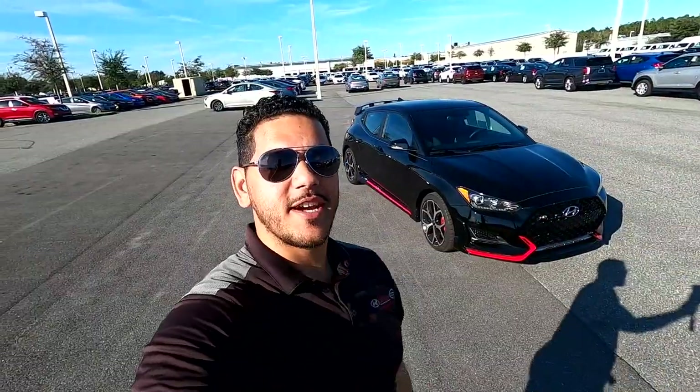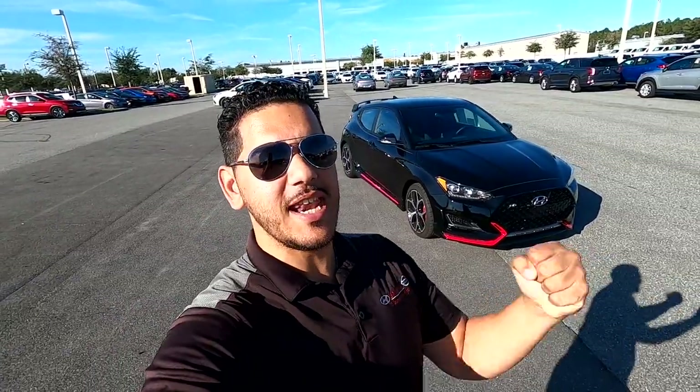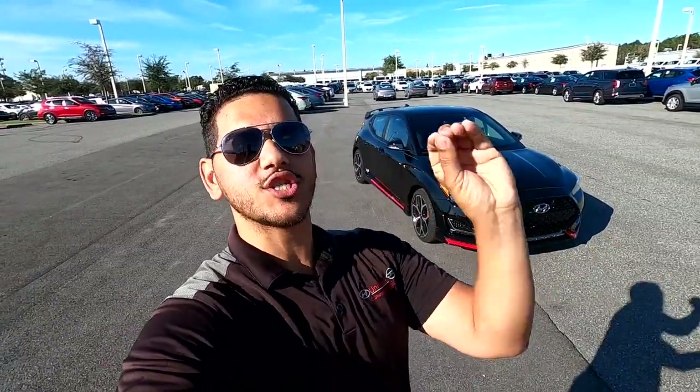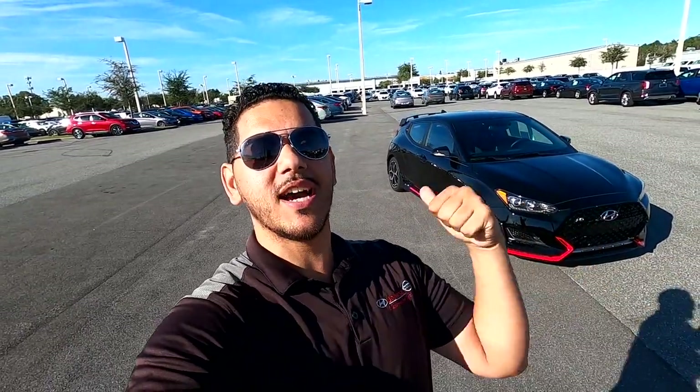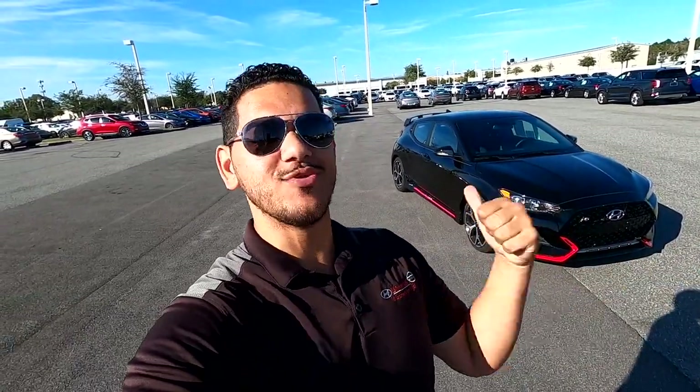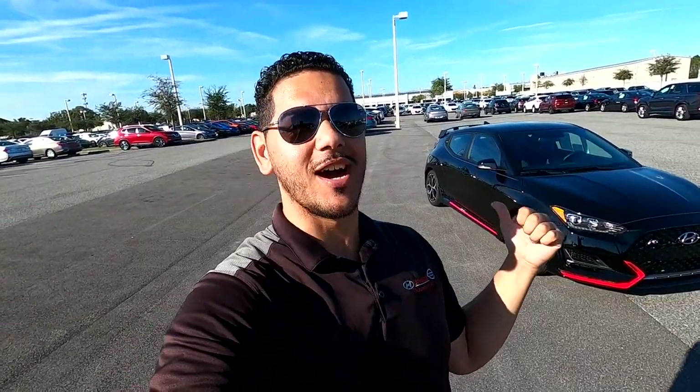What is up, guys? It is Miguel, your car guy, and today I am talking about the Veloster N. In a day where cars are transport more than fun, this thing is a true standout because it's more smiles per mile that you get with this thing, and I'm a fan. Let me go ahead and show you why.